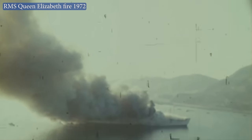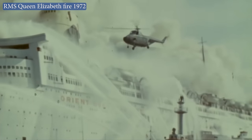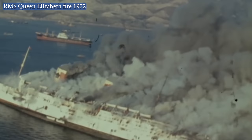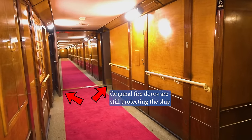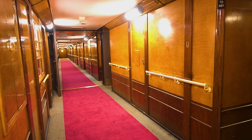Fires on ocean liners were a big thing to worry about. If not managed well, they could quickly spread through the ship thanks to the well-ventilated interiors, and the whole vessel could become a flaming inferno before most of the passengers could escape. Ships like the Queen Mary made things safer with the use of fire doors that closed off sections of the ship to prevent the spread of flames, as well as overhead fire suppression systems.